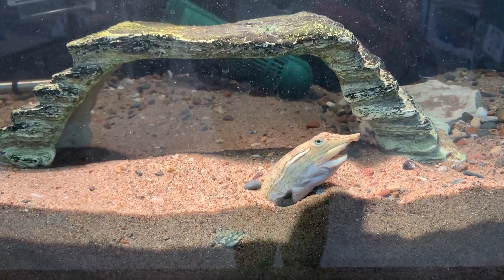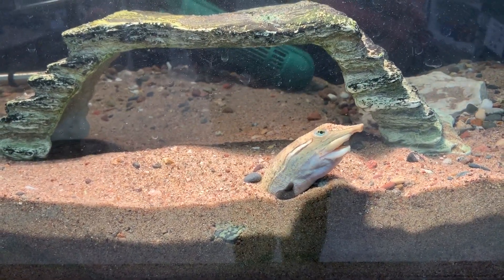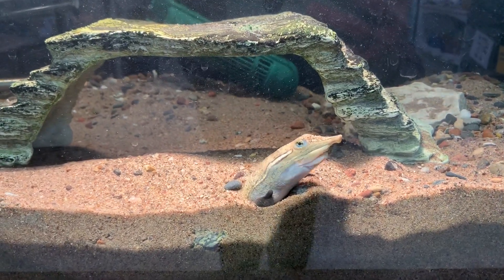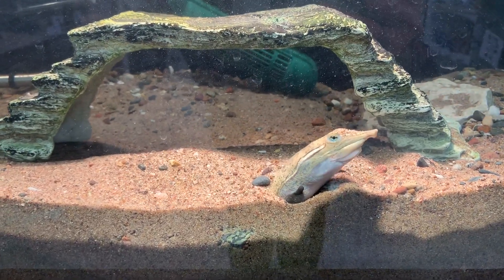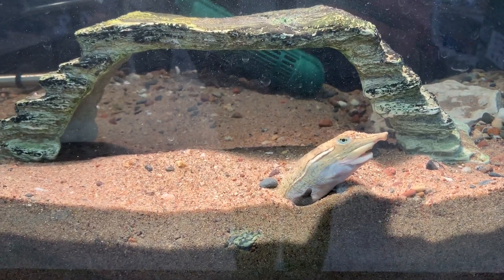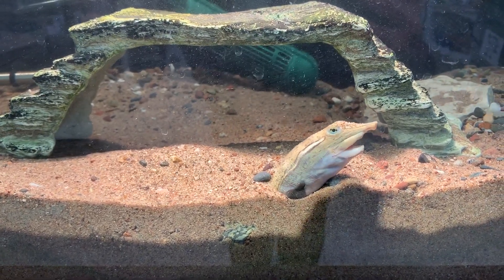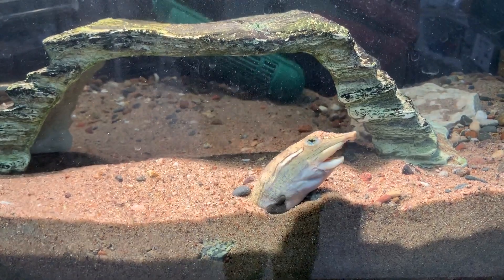They love to bury themselves, as you can see here, and like to kind of be at the bottom. They do swim around and find food — they'll eat just about anything that they can fit into their mouths — but spend most of their time buried down in the substrate. And when they're ready to come up for a breath of air, if they need that, they will do that with their special snout.